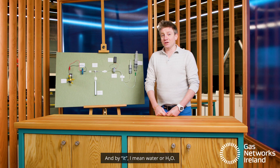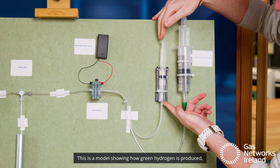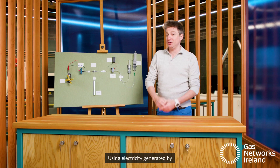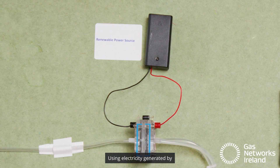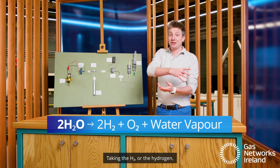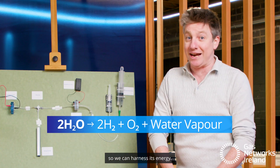And by it, I mean water or H2O. This is a model showing how green hydrogen is produced using a process called electrolysis — using electricity generated by solar or wind and splitting water up. Taking the H2O, separating the hydrogen from the O2, so we can harness its energy.